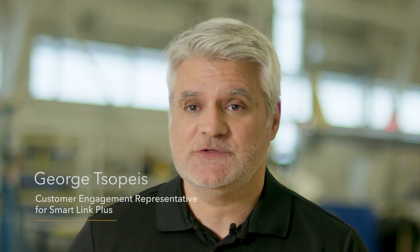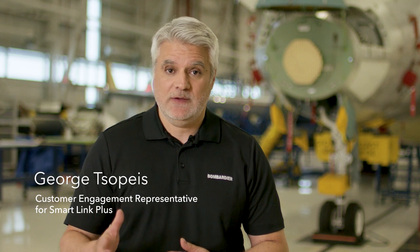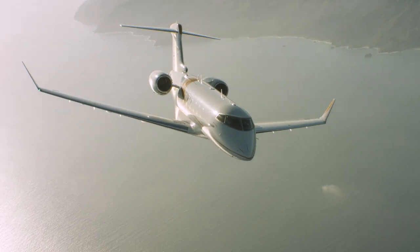Welcome everyone. My name is George Sopeyes and I'm the Customer Engagement Representative for SmartLink Plus. Today we'll be talking about SmartLink Plus. SmartLink Plus is Bombardier's subscription-based service. It fuses technology with data and puts it to work for customers.